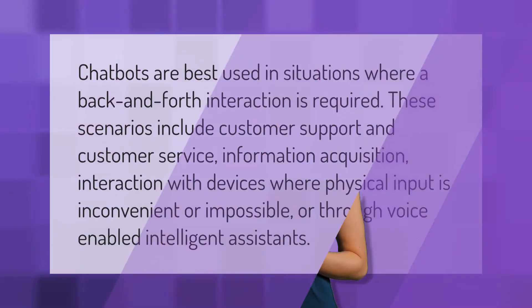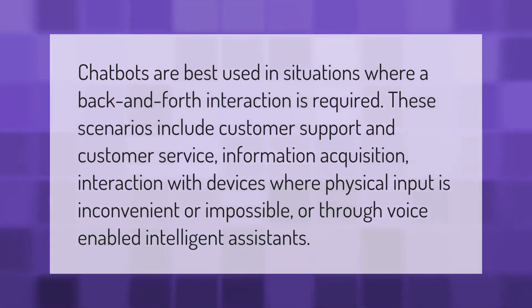Chatbots are best used in situations where a back-and-forth interaction is required. These scenarios include customer support and customer service, information acquisition, interaction with devices where physical input is inconvenient or impossible, or through voice-enabled intelligent assistants.